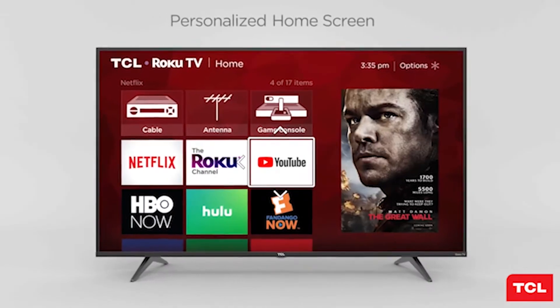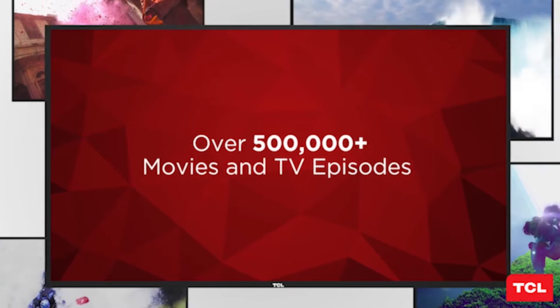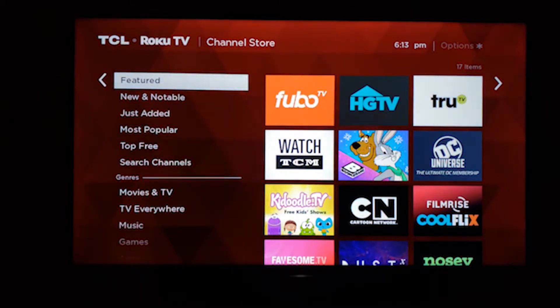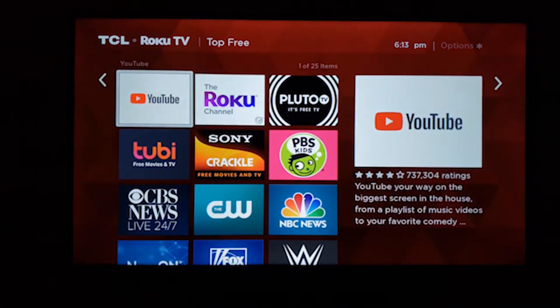Thanks to TCL Roku TVs that automatically get software updates bringing new features, apps, and services, your experience will get even better over time. If you're looking for a small screen for a second room in your house, the 3 Series isn't a bad option.